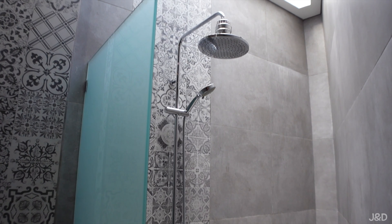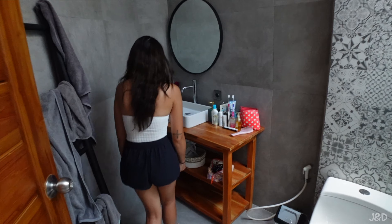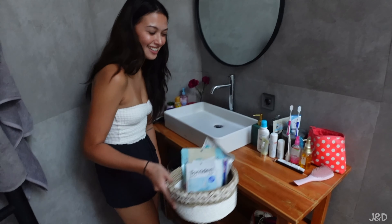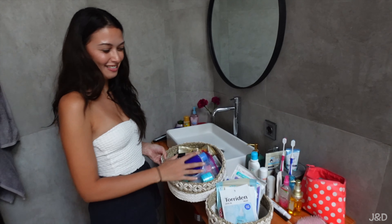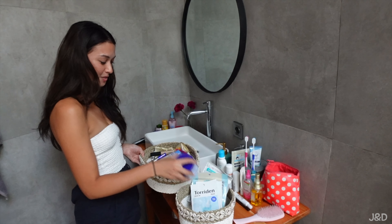This is our bathroom — nice big shower. I got so much Japanese skincare in Japan. Look at all this, and there's more in the shower and loads in here. I just went wild.